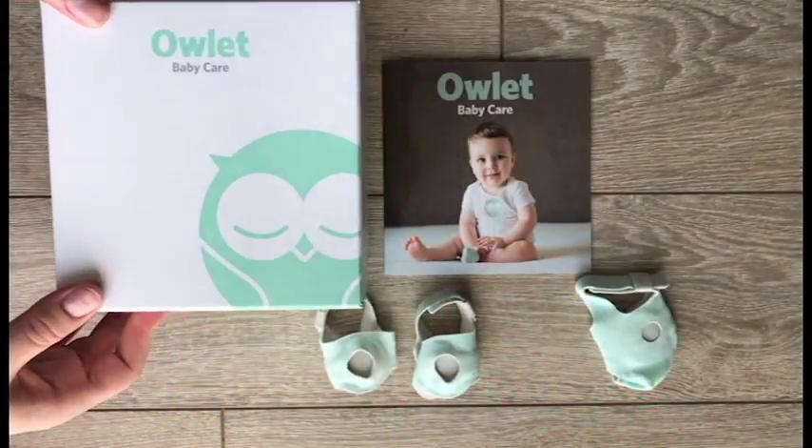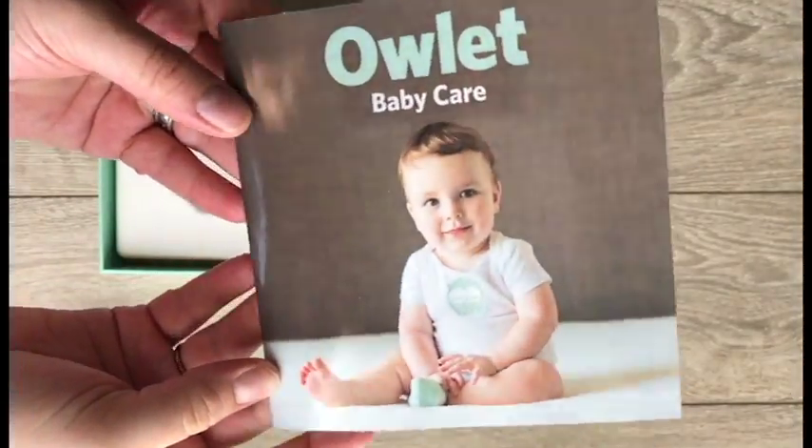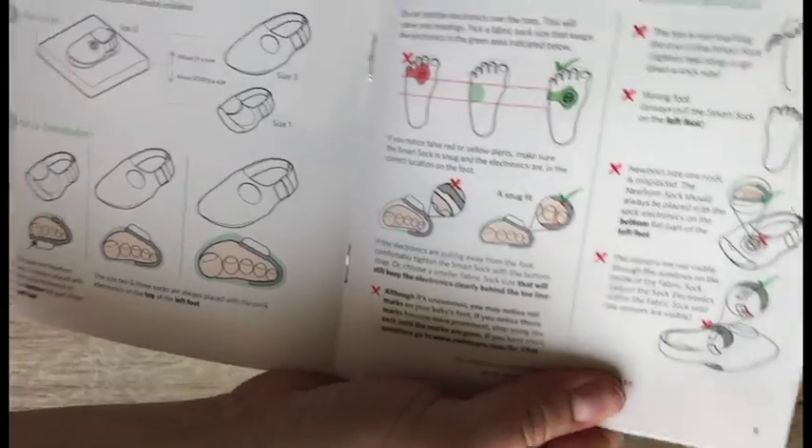If you have any trouble with the Owlet, you can give them a call — their customer service has been really great as far as I've dealt with them. They do sell these in some boutique stores. We've seen them in one store in Logan, Utah, where we're located, but they were out when we went to buy one, so we actually bought one from a baby boutique store down in Salt Lake. You can also buy it directly from their website. They do financing — it is $250, and that might be a little more than you want to spend, but I think it's well worth it. If it's a little too much, you can do financing through their website.